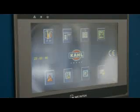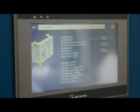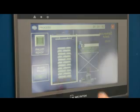The process is controlled through a touch screen. The control software is simple and intuitive.